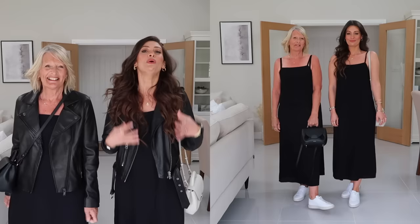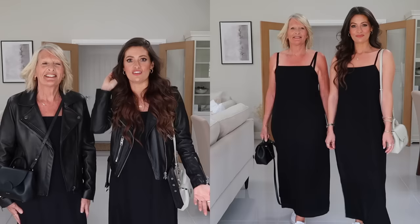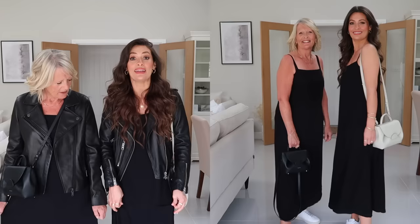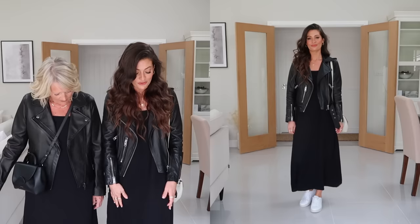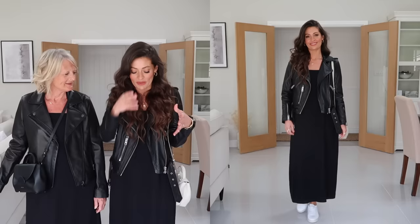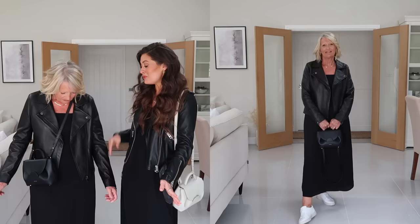Underneath we are both wearing these gorgeous black slip dresses. It feels fantastic — so silky and soft and it just flows. It feels really dressy but you can dress it down with a leather jacket and trainers during the day, or dress it up with heels of an evening. It's just a really versatile piece and it is double lined as well, so it's got a lining underneath. Great length — kind of in between a midi and a maxi. We've finished it off with these little white leather trainers from Everlane — just such a great simple pair. Not too much branding, slim fit, super comfortable. I could walk miles in these.